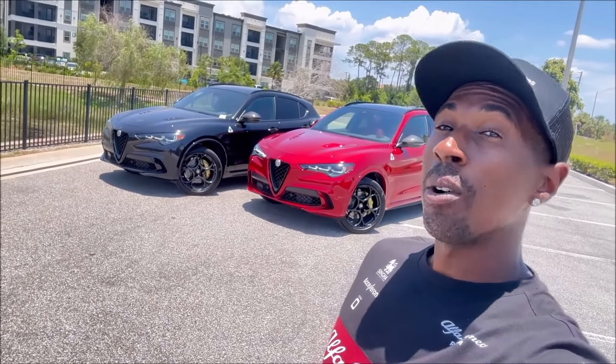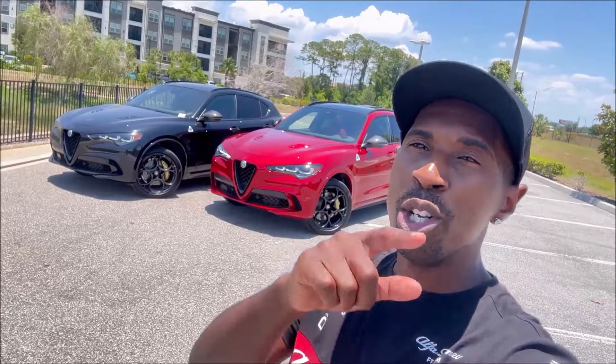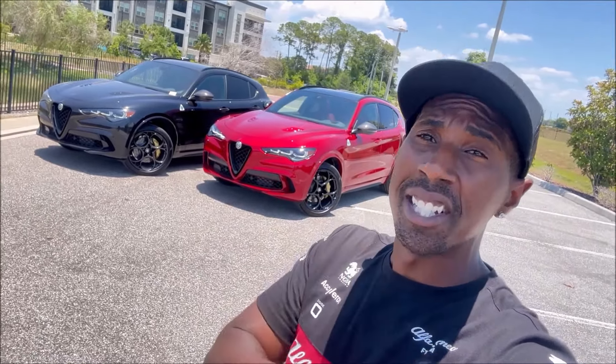What's good, guys? Welcome back to Ron's Rise. Welcome back to the channel, and welcome back to another video where we're going to play a quick game of Would You Rather with two 2024 Alfa Romeo Stelvio Quadrifoglio Carbon Editions.